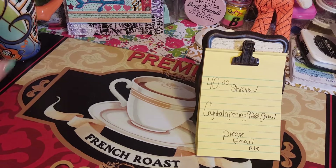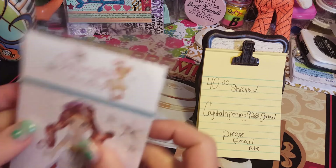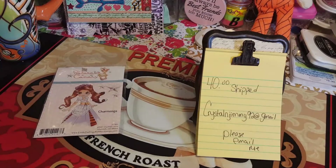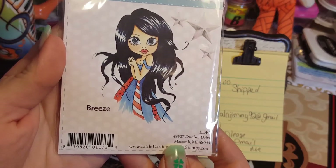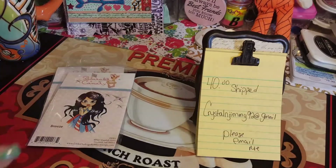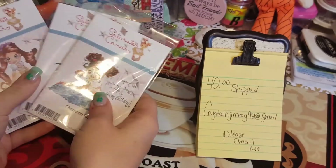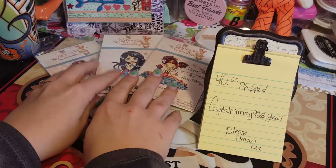Here we go — I had to get my coffee. I have a few stamps that are in this lot. Somehow we ended up getting extras of these and I'm not sure why or how, so these value at $14. Of course we got them on sale but we are giving up our extras. We have this one, we have this one, and this one — so those are the three stamps that are in here.